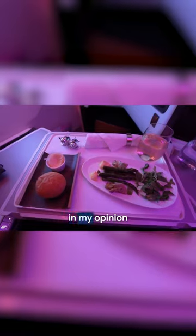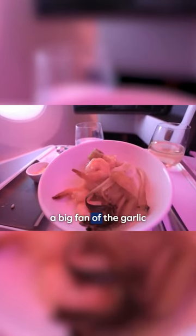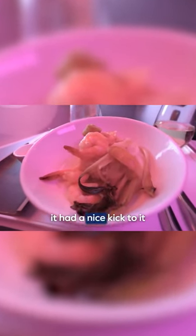But first, let's have dinner. In my opinion, I think Virgin Atlantic's menu shows more diversity than BA's catering, and I was particularly a big fan of the garlic and ginger prawns I had for my main dish. It was salty, savory, and had a nice kick to it.